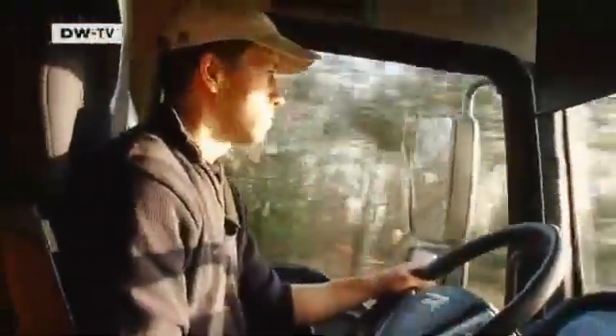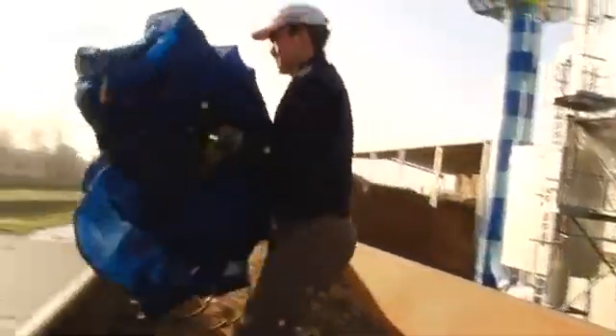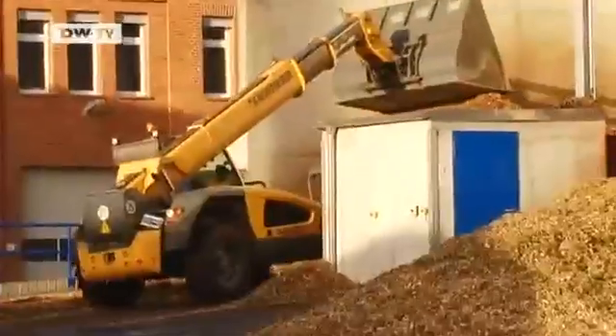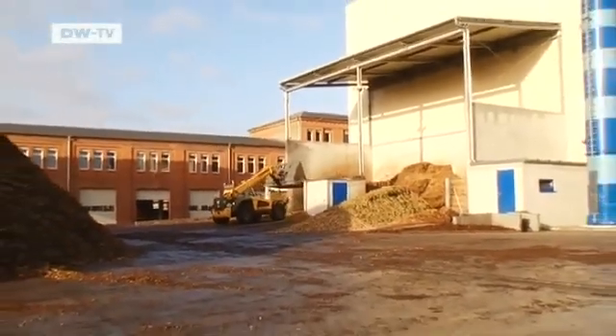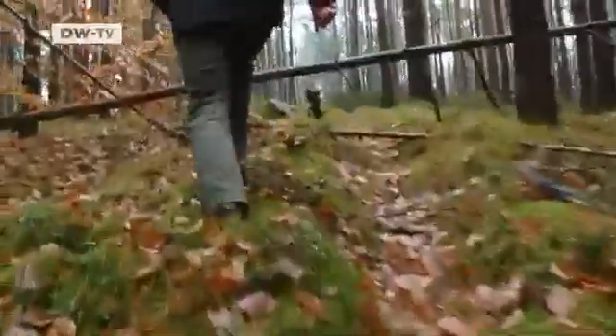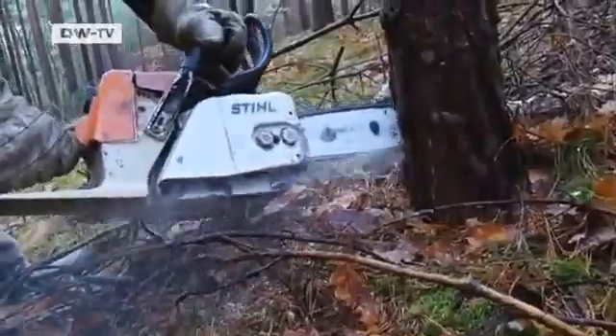Several times a day, the driver brings a truckload to a biomass power plant just outside of Berlin. Every delivery like this brings in around 1,000 euros. The little power station has a big appetite and consumes six to seven truckloads per day. The demand for wood is growing, so Eberhard Luft and his colleagues have their work cut out for them to protect German forests. They must ensure that the basic principles of sustainable forestry are followed — that only as much wood is harvested each year as the forest can grow back.